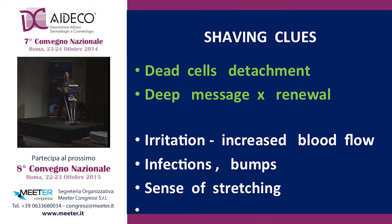At the same time, you know that while we shave, we have some positive effect, because we are detaching the dead cells from our skin surface, and that means that the deep layer of the skin receives a message to start the renovation. That's the reason why men's skin and the face seem younger than people that don't shave. On the other side, we have negative results after shaving, which are irritation, ease of infection, bumps, and a sense of stretching, which is never pleasant.